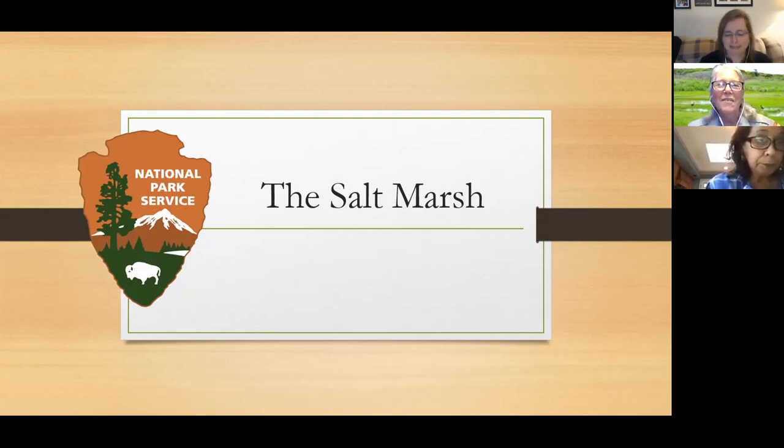All right, thanks everybody for coming. Thank you to Tara and the Mastic Moriches-Shirley Community Library for having me back. I'm really liking these programs, especially meeting people who come down to our Wilderness Visitor Center for programs who I've met virtually — that's really fun.